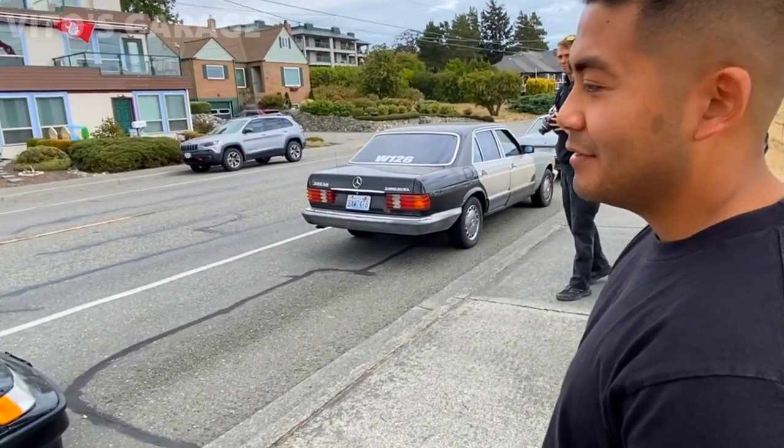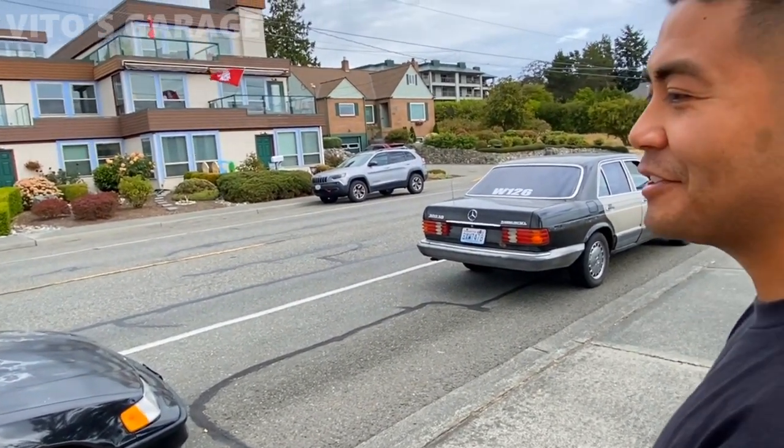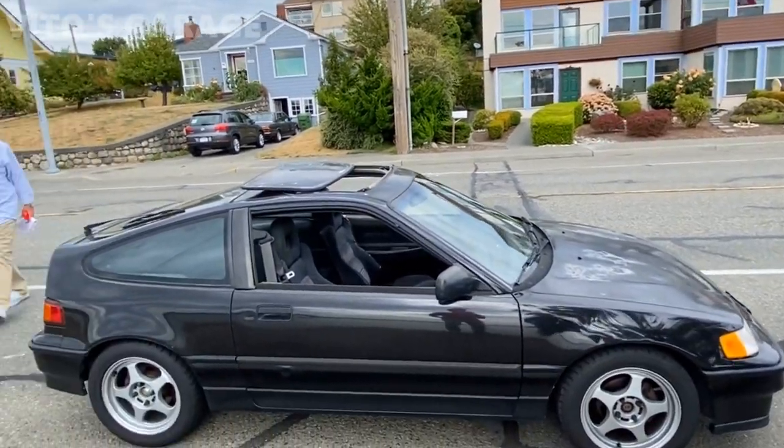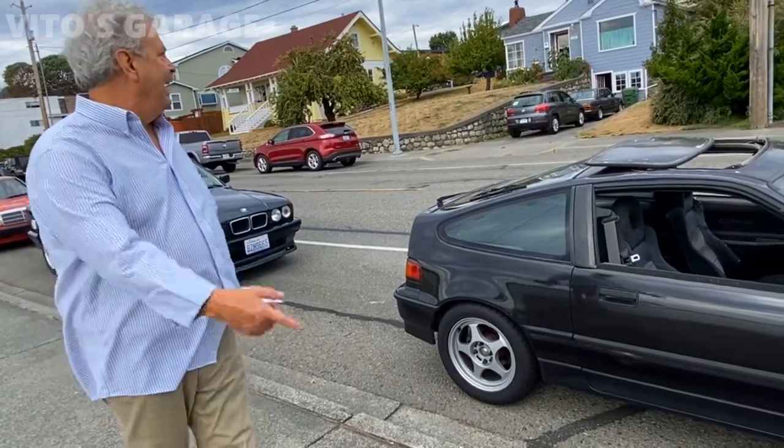What are your future plans for this car? Drive it — yeah, I need to drive it more. This is an E28, a 5-series BMW. We love classic German cars.